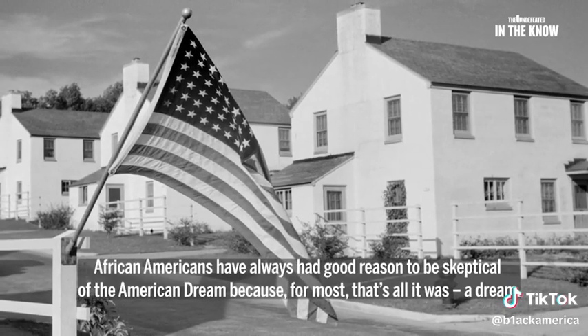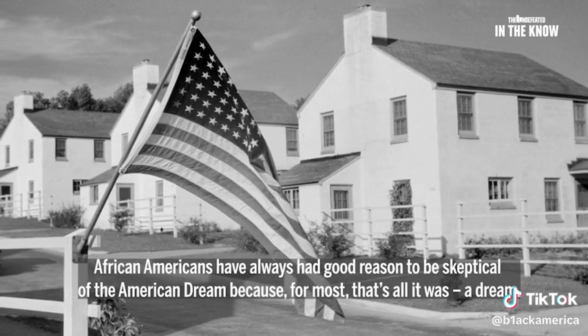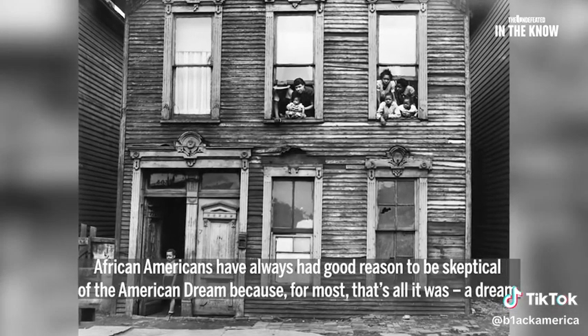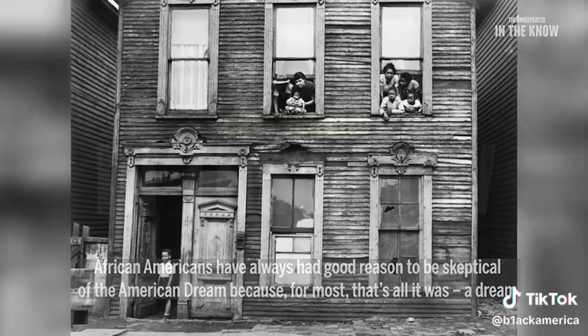African Americans have always had good reason to be skeptical of the American dream. Because for most, that's all it was — a dream.